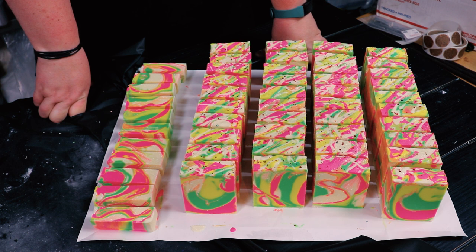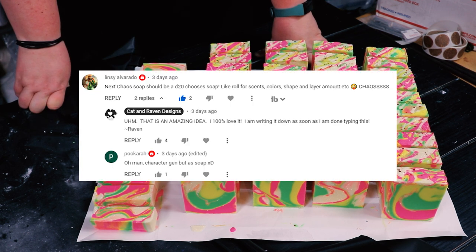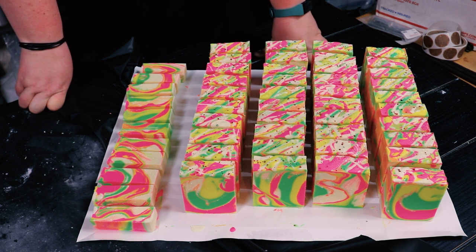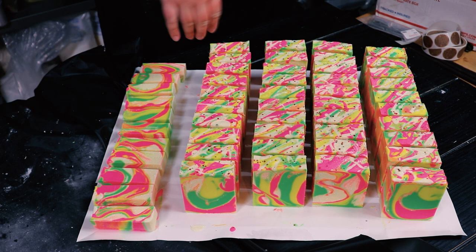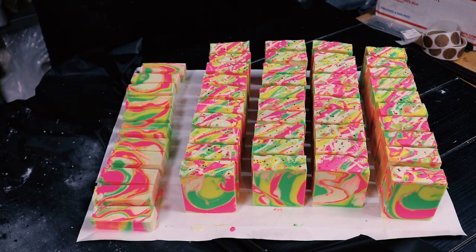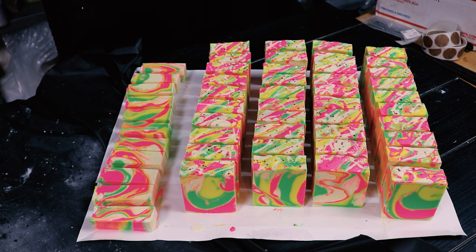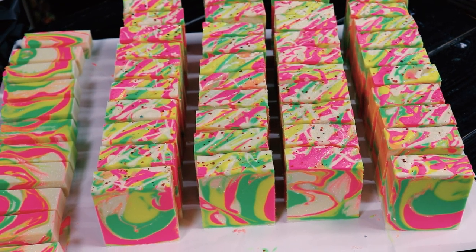If you liked the idea of us doing a soap stash video where we pull random stuff — someone left a comment, I think it's Lindsay, recommending we take a d20 and put random fragrances, design options, and colors on it and just roll. I'd say instead of a d20, we count how many fragrances we have and use that type of dice. Roll a design, roll a fragrance, roll some colors and just make it work — the wild magic of soap! If you want to see more like this, let us know.